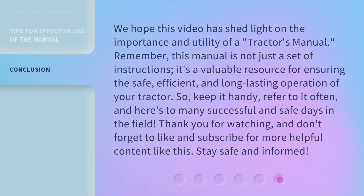We hope this video has shed light on the importance and utility of a tractor's manual. Remember, this manual is not just a set of instructions — it's a valuable resource for ensuring the safe, efficient, and long-lasting operation of your tractor. So, keep it handy, refer to it often, and here's to many successful and safe days in the field. Stay safe and informed.